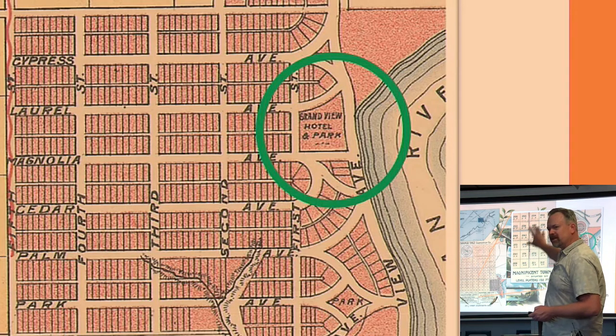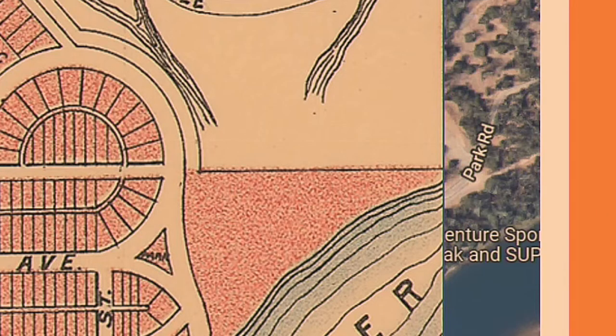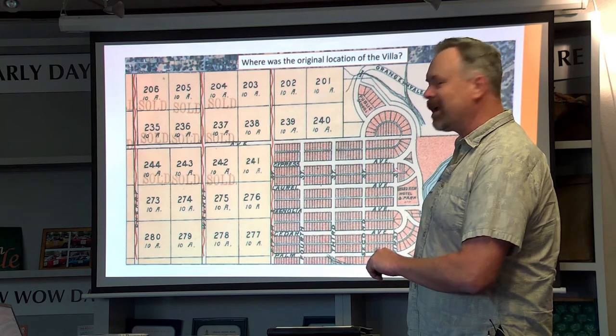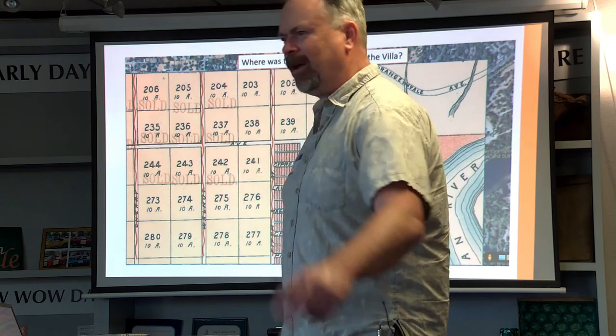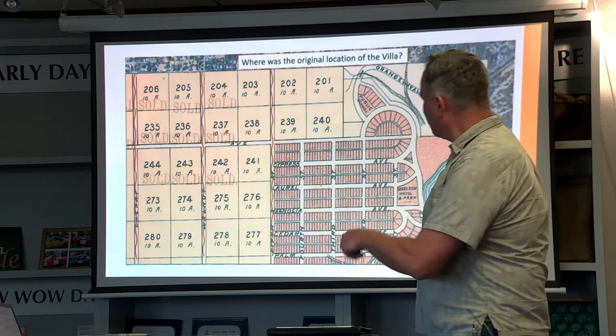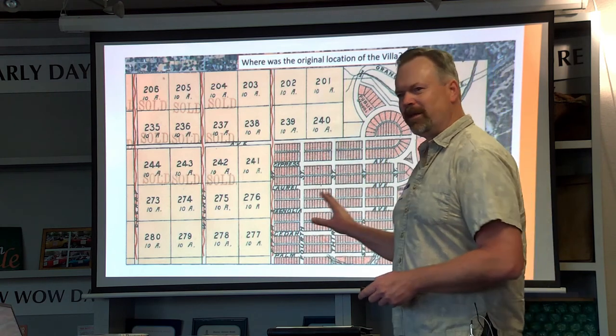You can see here where the villa was. I've zoomed in on this area, and over here on the right you can see the Grandview Hotel and Park. There was a Grandview Avenue that was going to run right on the edge of the bluff, with the roadway on the edge and the park and hotel further off. Across the top you have originally Orangevale Avenue, which is now Greenback Lane. This is called Fifth Street on the map — that's Main Avenue. You have Walnut and then Cherry, which is now Chestnut. That gives you a translation as we look at the next map.